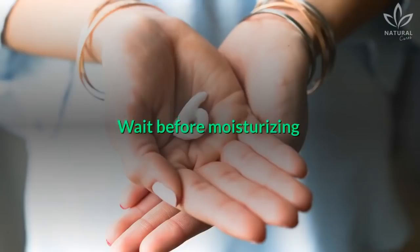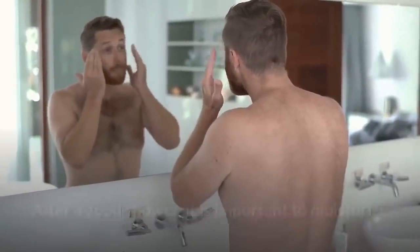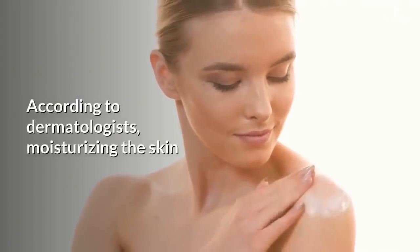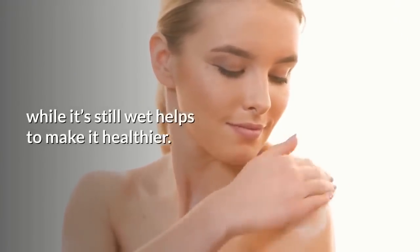Wait before moisturizing: After a good shower, it is important to moisturize to take better care of your skin. According to dermatologists, moisturizing the skin while it's still wet helps to make it healthier.